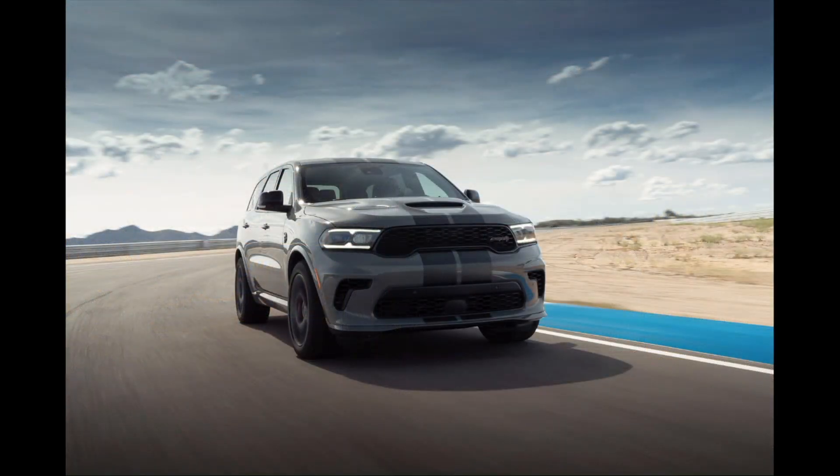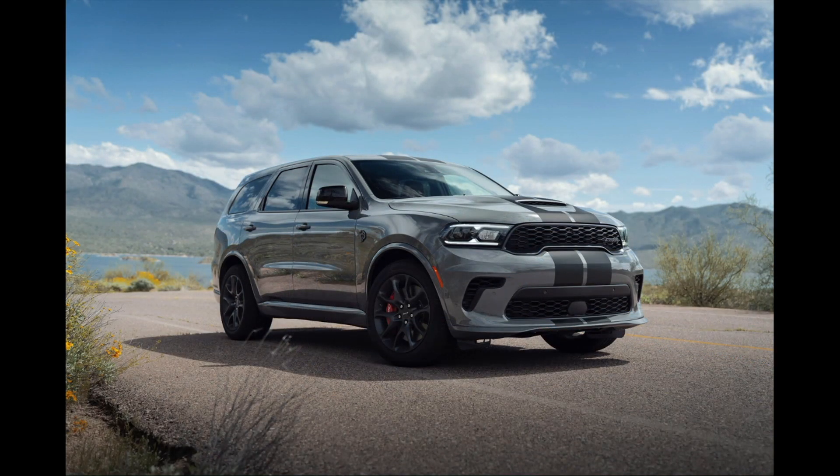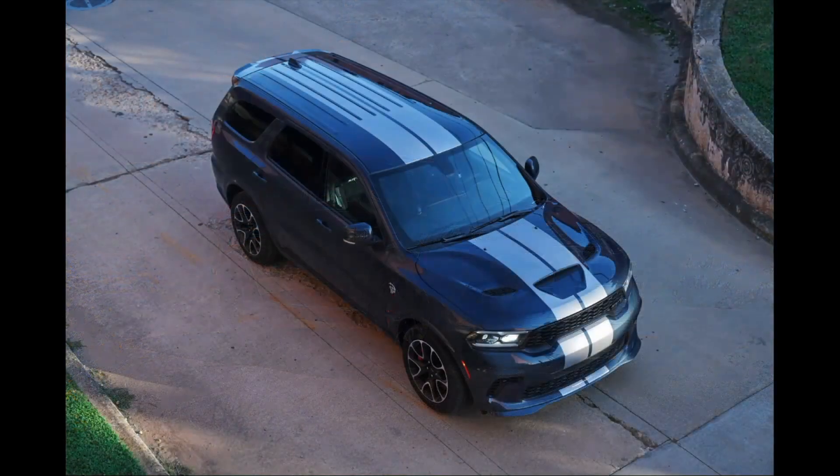The Hellcat was first introduced in 2021 and was really only supposed to be a one model-year production, but it keeps going because people love this vehicle. It does weigh 5,500 pounds — it is large and heavy — in the all-wheel-drive configuration.